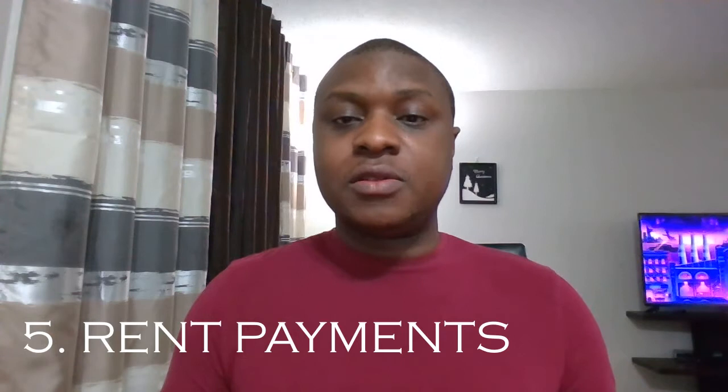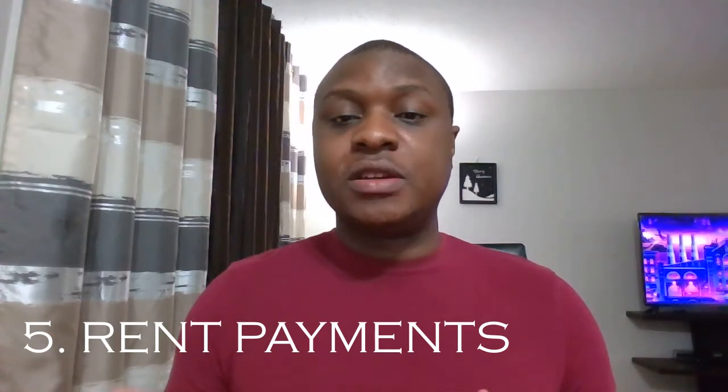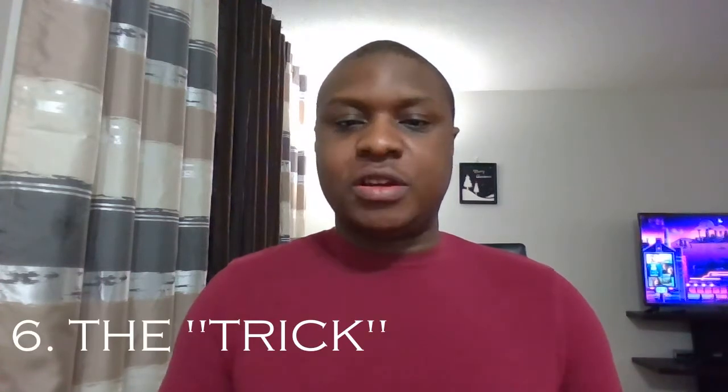Rent payments are also a way to increase your credit score, if your landlord reports your payments to credit agencies. If they don't, you can consider asking them to, since most of us make sure we pay rent on time. Those are some of the ways you can build credit without a credit card. Now let me talk about the credit card trick I want to share.